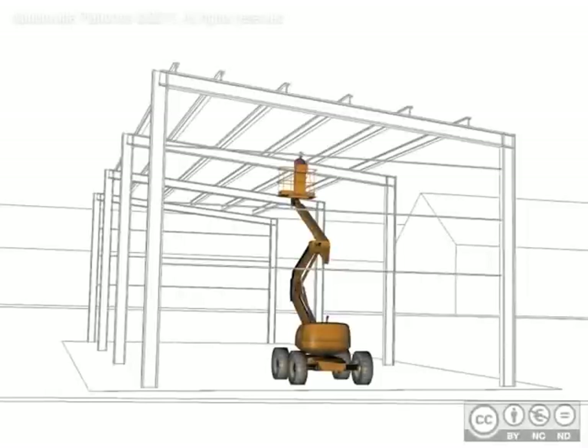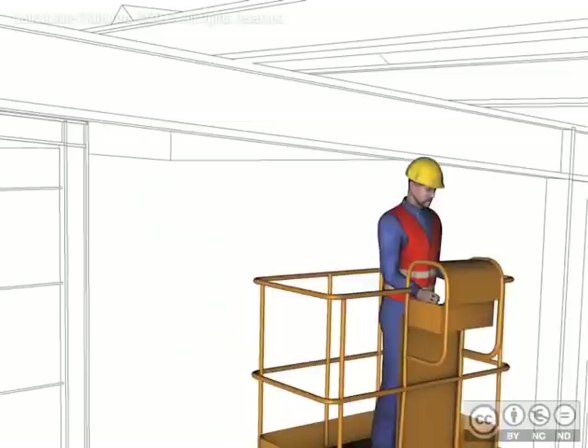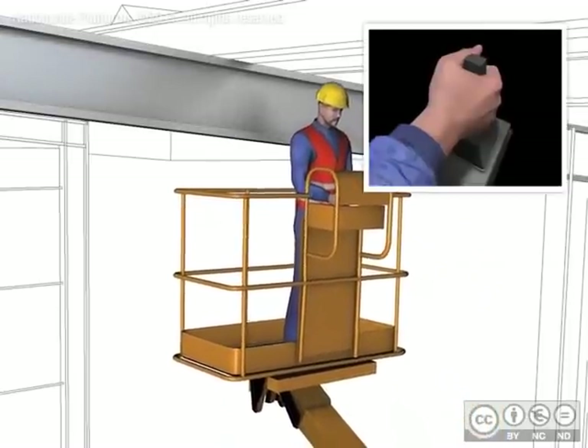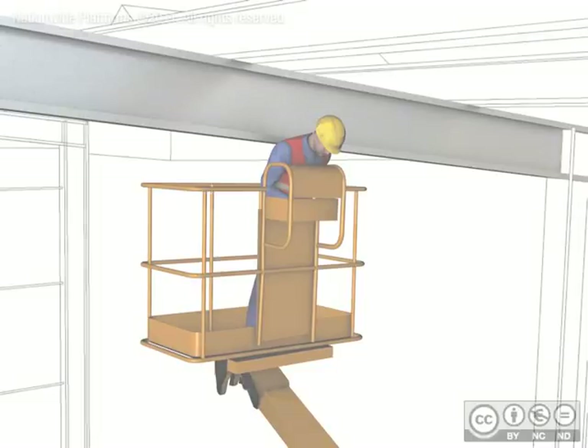Between 2003 and 2011, eight people lost their lives as a result of operator entrapment on mobile elevated work platforms. Operator entrapment occurs as a result of collision with a structure from above or behind an operator, forcing the operator against the machine's controls. The force of the crushing causes a sustained involuntary operation of the controls, which can cause death or serious injury.